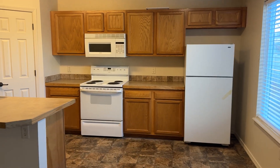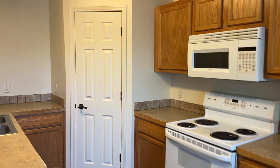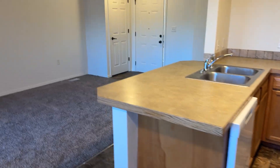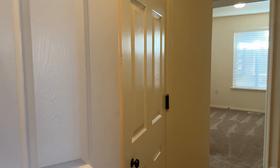Lots of cabinets, pantry. Got a washer and dryer in this unit.